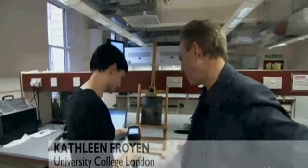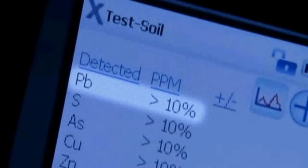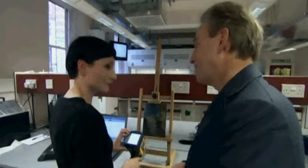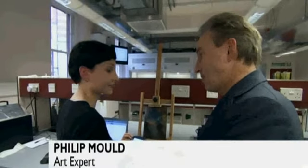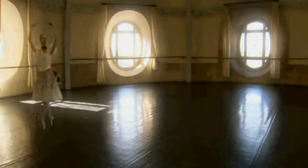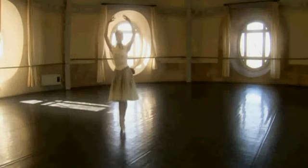If there's titanium white in the painting — used only after Degas' death — the painting had to be fake. The results were very encouraging: the main elements found are lead, which indicates that lead white was probably used, as opposed to the dreaded titanium white.